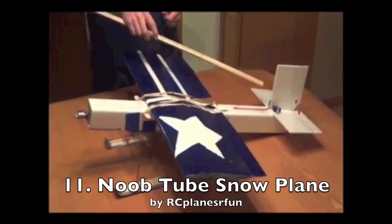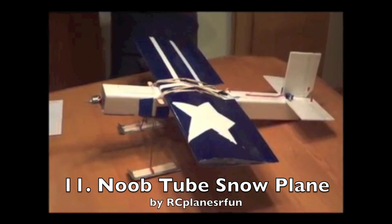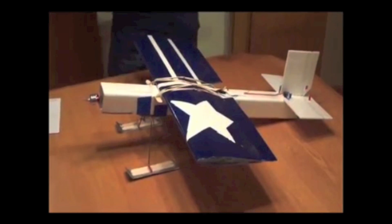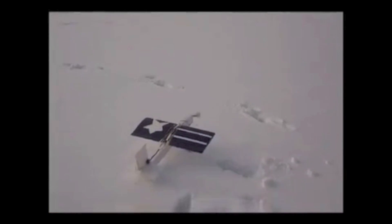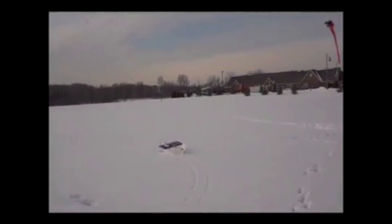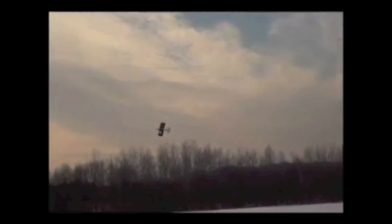R.C. Planes Are Fun built this classic noob tube with skis. It proves to operate quite ably off the snow with its twin skis.